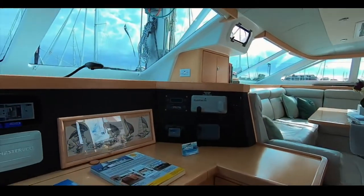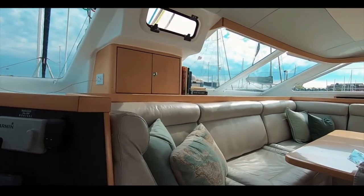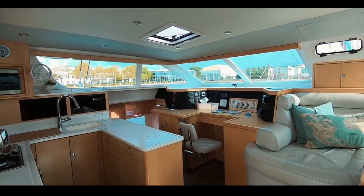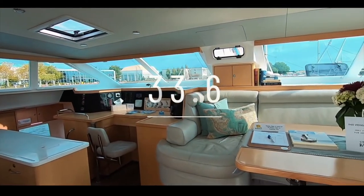The joinery is bespoke and the fit-out is absolutely divine — you can really see this as a beautiful and easy living space. Well done, Saint Francis — the public love your boat too. Saint Francis 50, 33.6 out of 50.